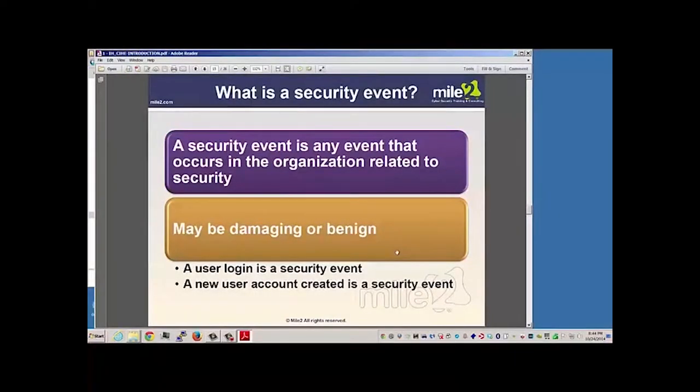When you think of a security event, it is any event that occurs in your organization pertaining to security. Some of these events could be damaging, and some could be basically pretty harmless. We have to evaluate these events to come to that determination — we do not want to suddenly say the sky is falling when maybe it's not. We have to evaluate each event because it could be something very simple that we could resolve.